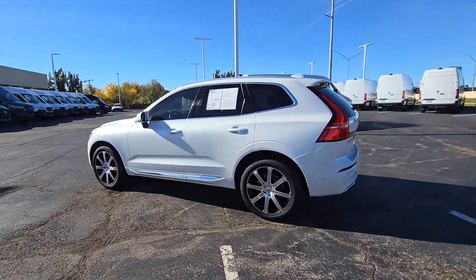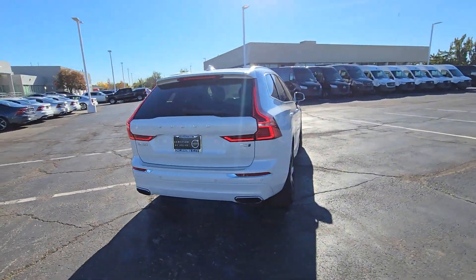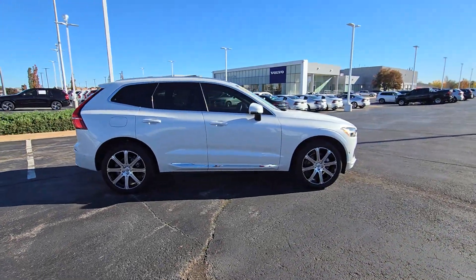Hop into the 2021 Volvo XC60. With less than 40,000 miles on the odometer, this vehicle provides excellent value.